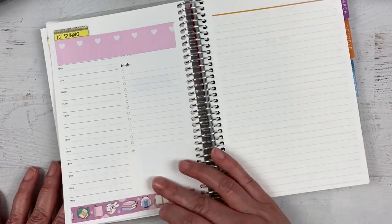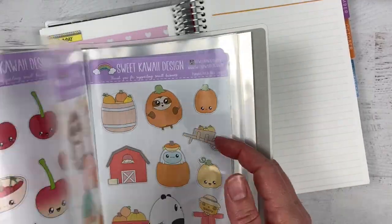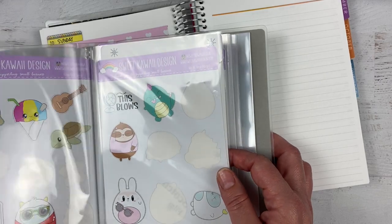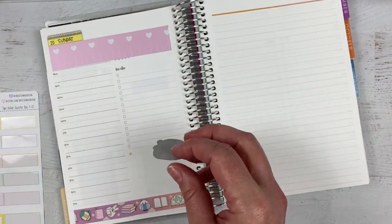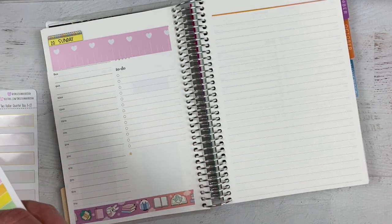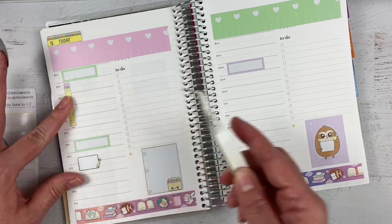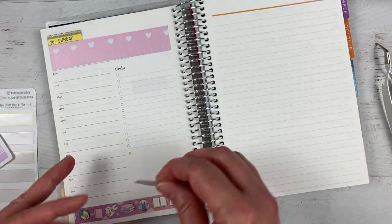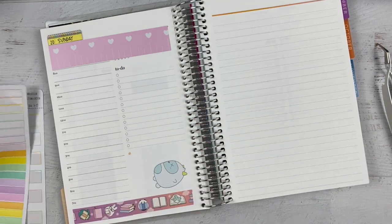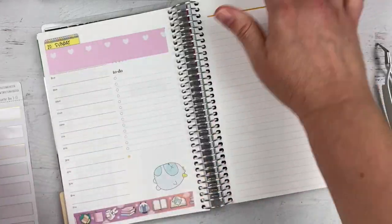Now I can just put fun things on because we have nothing going on on Sunday, but I do need to decorate. Anyway, I chose the tour that was best for first-time visitors — well, duh, we were first-time visitors. As I do this decorating, I'll tell you the rest of the story about the trip.